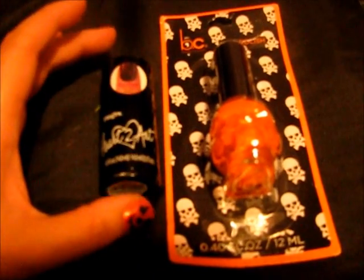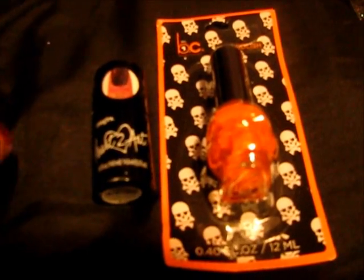I got this nail polish. It is heart-to-heart — at Walmart it is called Spotted Top Coat, and it was $1.87. So I might do a review of that. It's been a long time since I've done a nail polish review. I'm thinking to put this under it and then this on top.